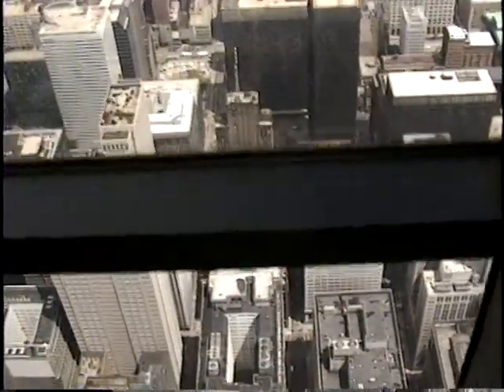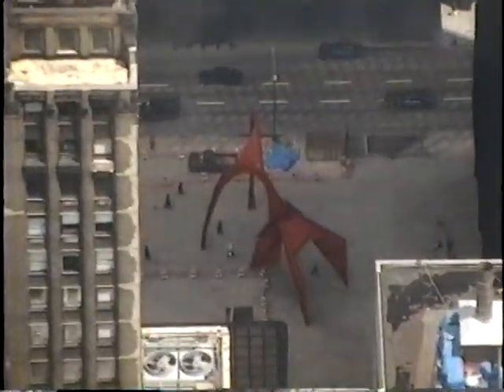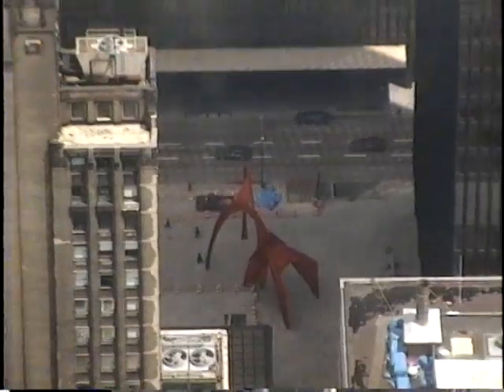In front of you on the ground is the red sculpture, Flamingo, by Alexander Calder, creator of the universe sculpture on the Calder level of Sears Tower.